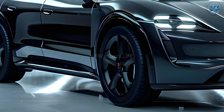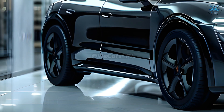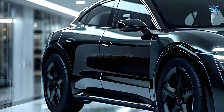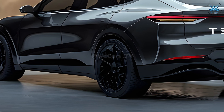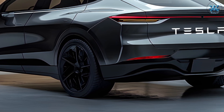Details on the 2025 Model Y Project Juniper are currently scant, but it's clear the firm is committed to improving their automobiles. Expected to shake up the industry, the Model Y from Project Juniper is an electric SUV with state-of-the-art technology, a stylish design, and improved environmental friendliness. Thanks for watching.